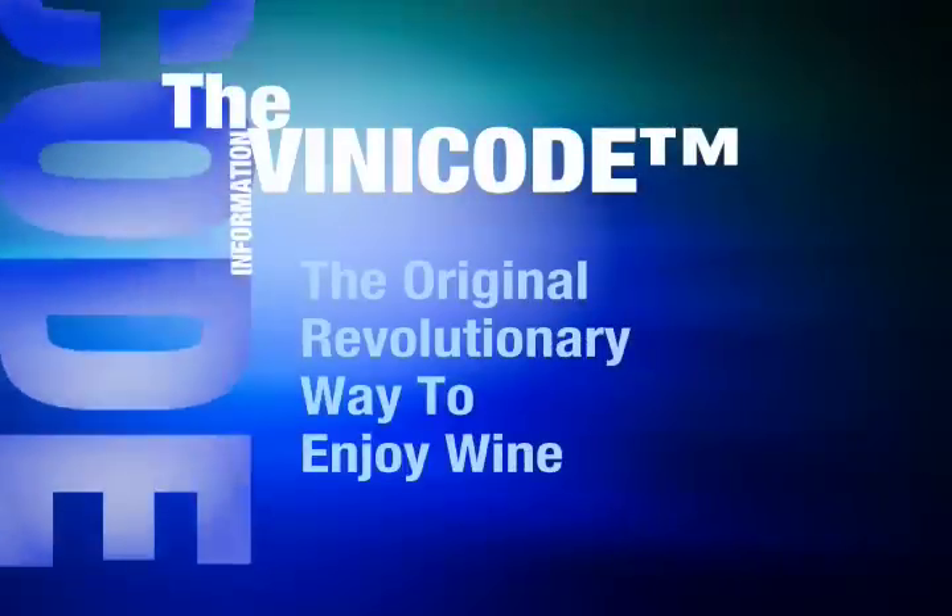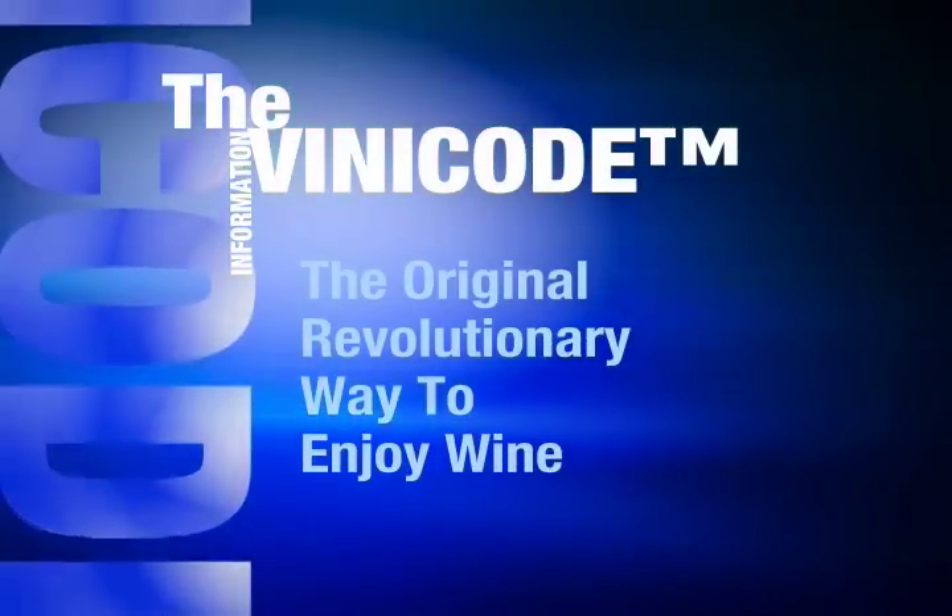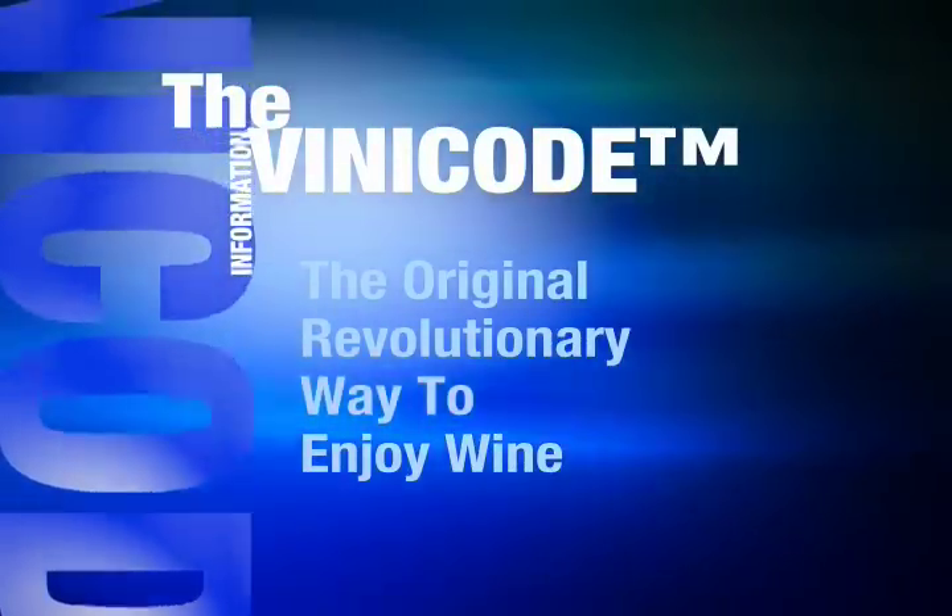Hi, I'm Ted Field. And I'm Claire Aslakson. Welcome to The Vini Code. The Vini Code, simply put, is what's in the bottle. It's just a simple description that lets you know about that wine you're about to buy.